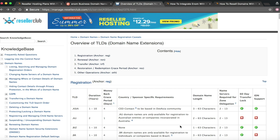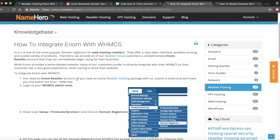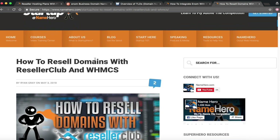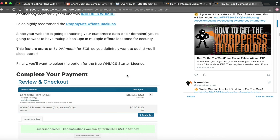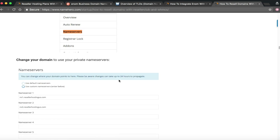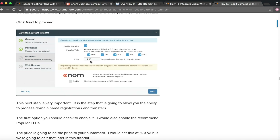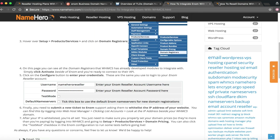On the NameHero website we have tutorials on how to integrate Enom with WHMCS. In that knowledge base article we walk you through setting up your Enom account step by step. The same is true for any other registrar you want to add — we also have a tutorial: 'How to Resell Domains with ResellerClub and WHMCS.' Going through that blog post will show you how to add ResellerClub, and I even show how to set up WHMCS itself.